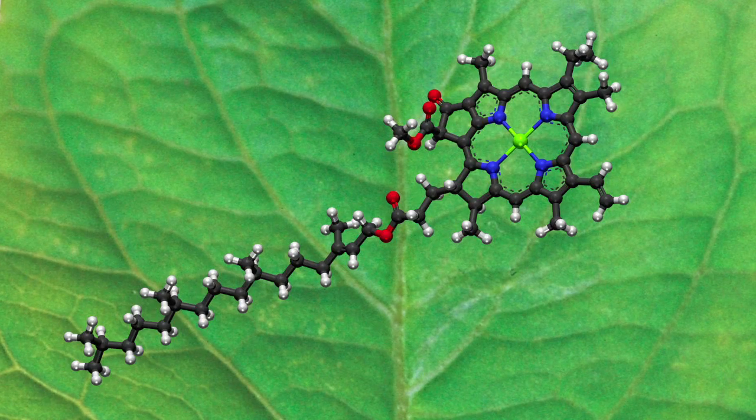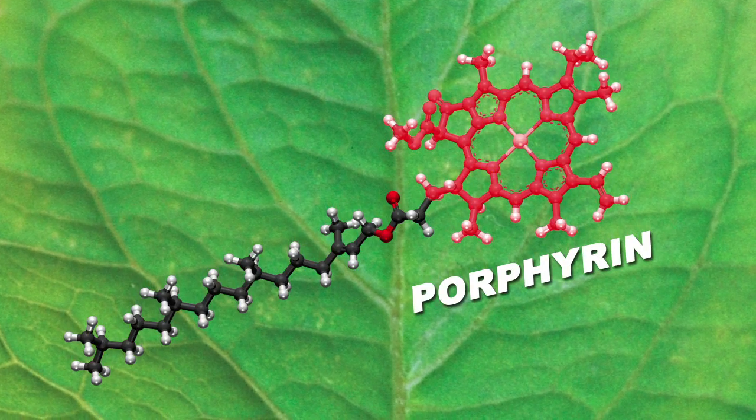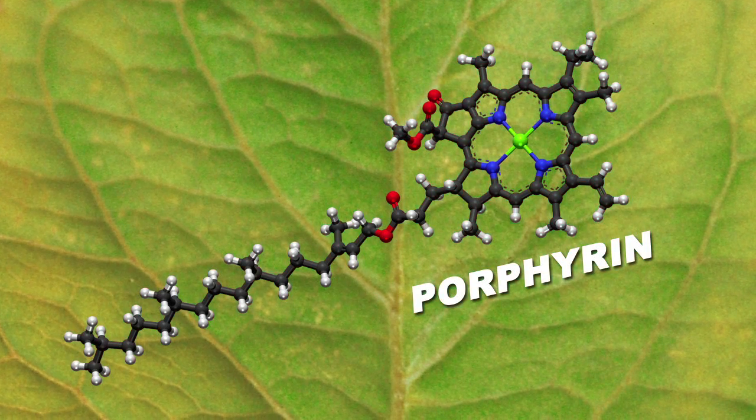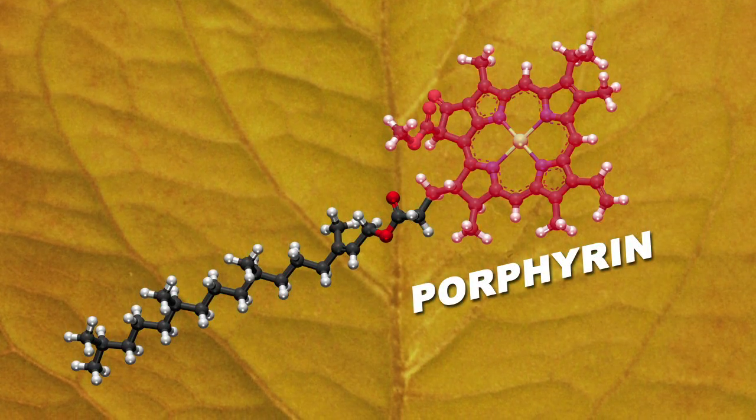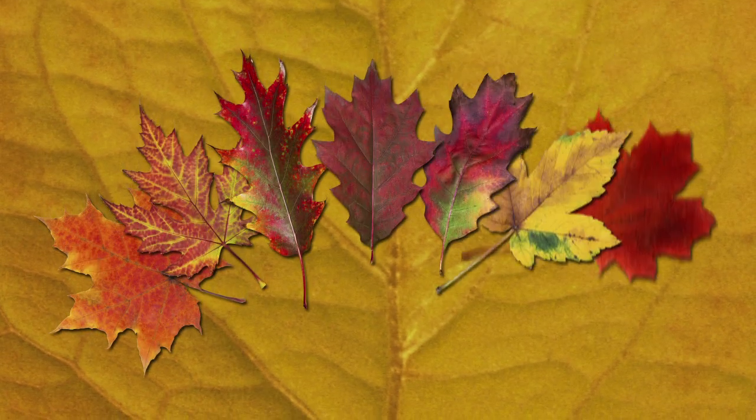Chlorophyll contains a type of pigment structure called a porphyrin. As the temperatures drop and the days shorten, leaves produce less and less chlorophyll and the porphyrin starts to break down into smaller components and ultimately loses its green color. And when it does this, it reveals the hidden colors beneath.